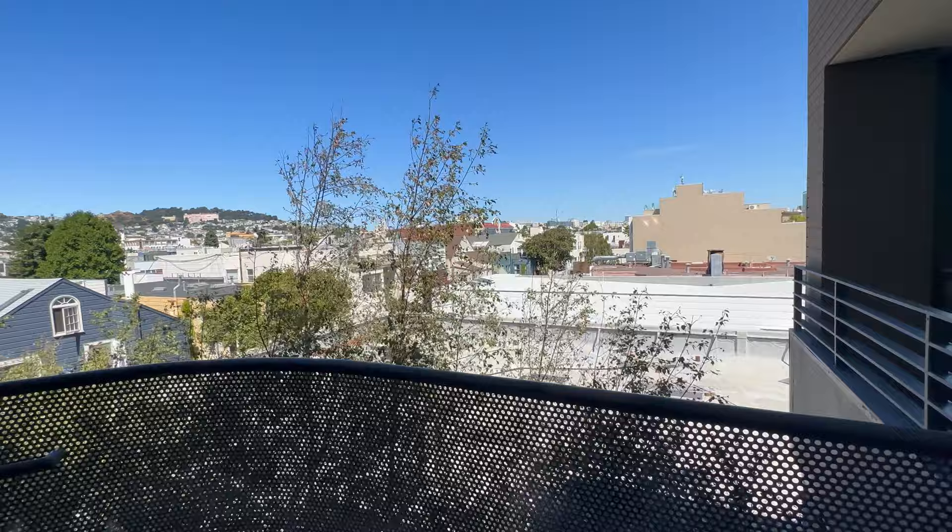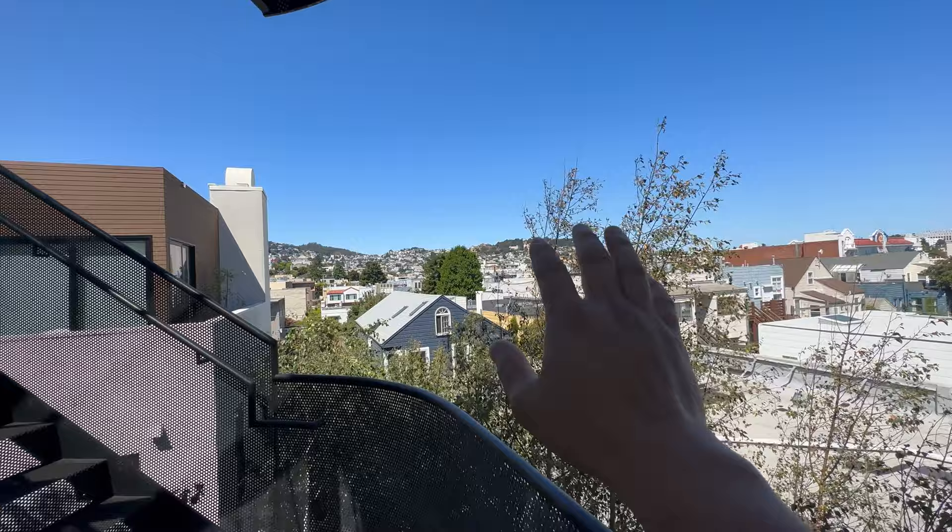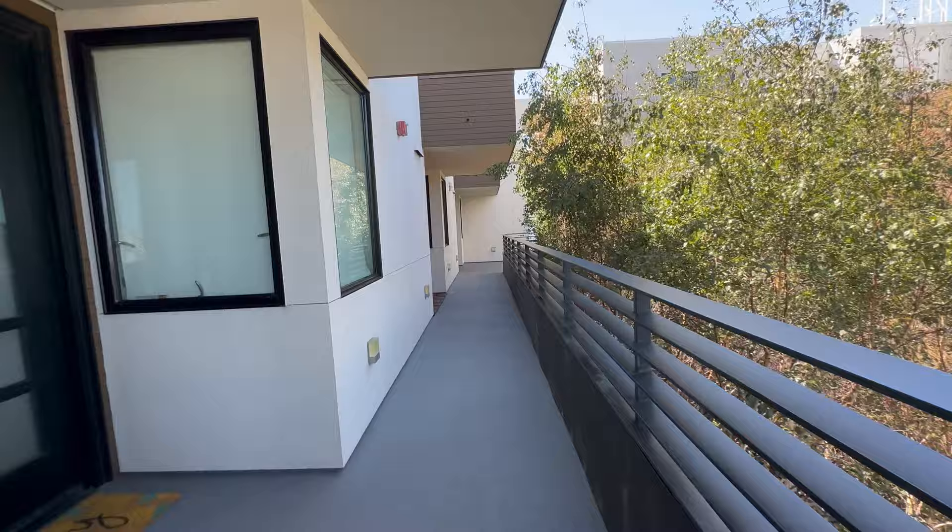Take a look — there's Park Hill, Mission Dolores, the backside of Twin Peaks.